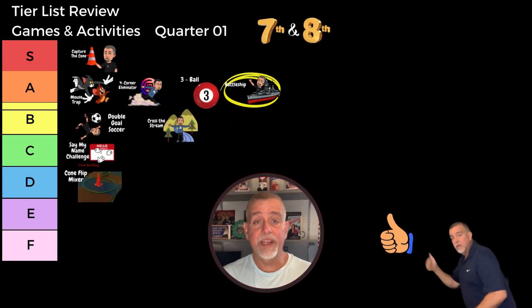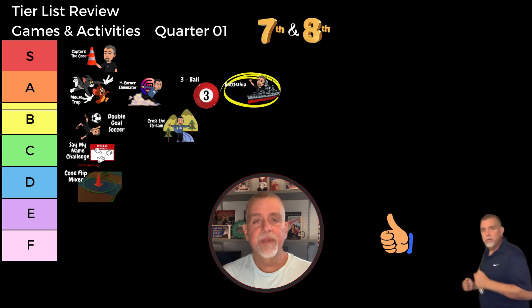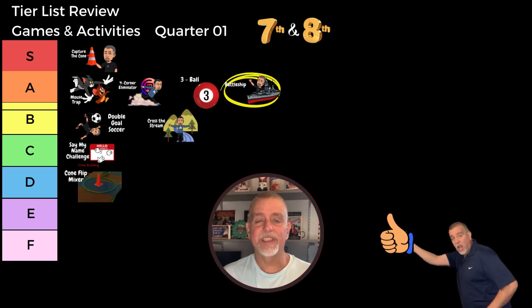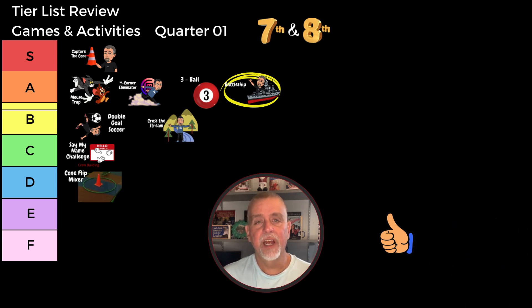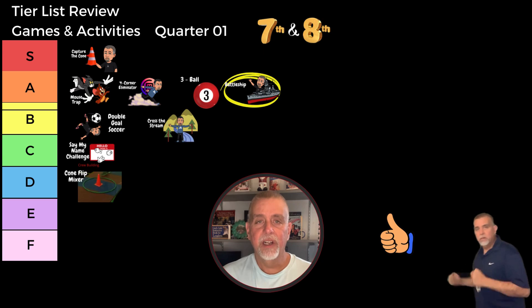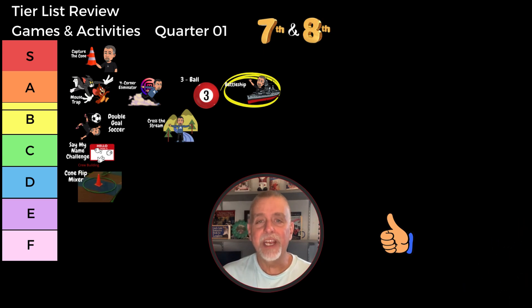Thanks for sticking with us through our ranking of nine fun PE games for grades fifth through eighth. Remember, once this video receives eight likes, I'll post a link for the template lesson plan for my quarter one games and activities class. Make sure to hit that like button, share with your fellow PE teachers, and subscribe for more PE content. Stay tuned for our next series of videos as we count down the top PE songs that we played last year — will your favorite be on the list? Thanks for tuning in.